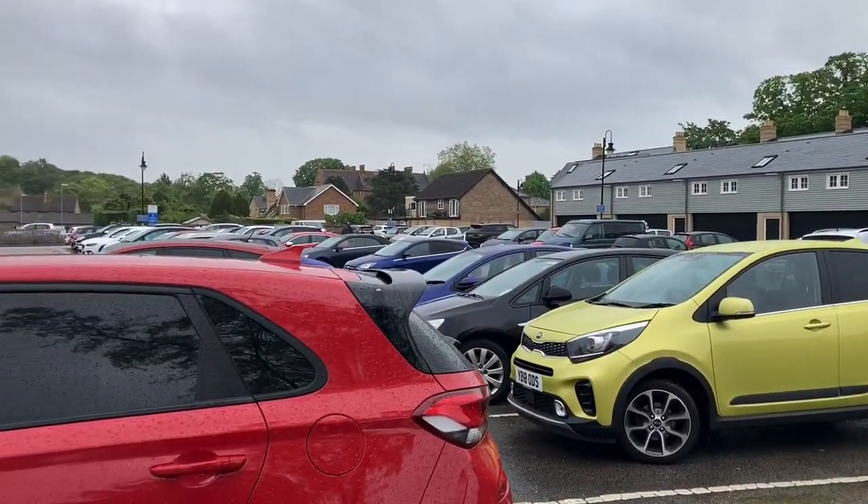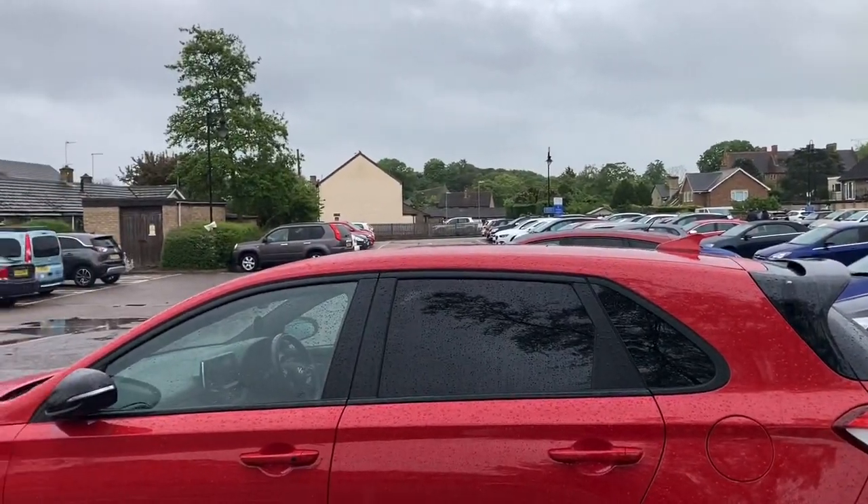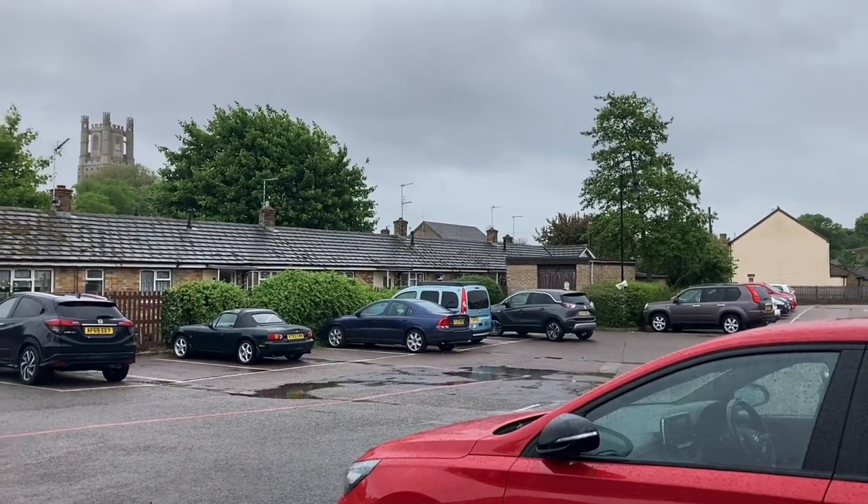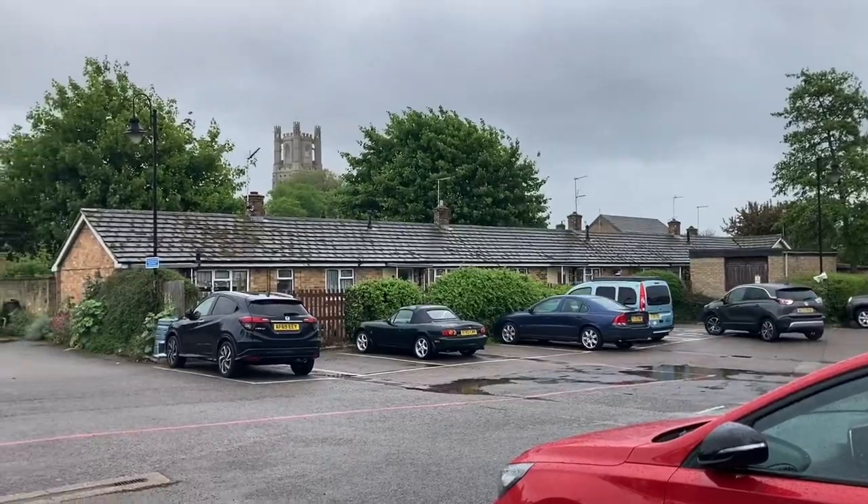Hello and welcome to another one of my films. This one will be different. Why? I'm filming in the rain. I don't normally do that but basically I'm on a week's break and I've got much choice.